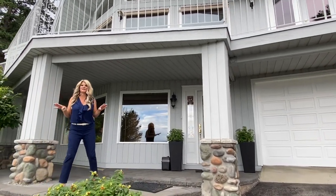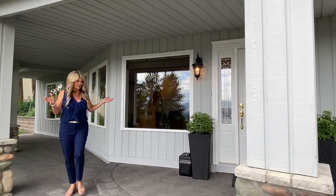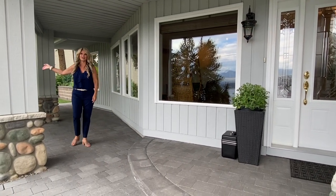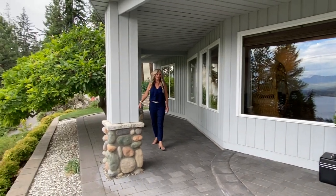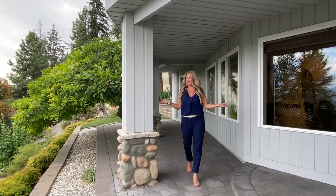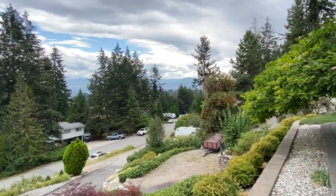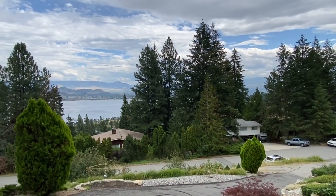It's a lovely treed neighborhood with lots of privacy. Standing out front, we've got a beautiful front entry and paving stone patio. This magnolia tree is going to be spectacular in the spring and there's a little seating area out here. When you look across, you are looking directly across the lake all the way to downtown Kelowna, the Kelowna Yacht Club. You can see the boats out there and the city lights at night — it is beautiful.